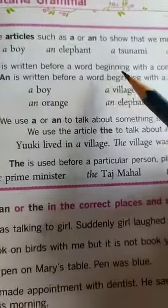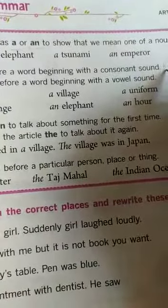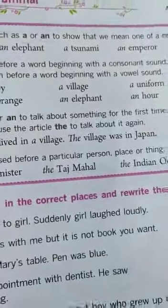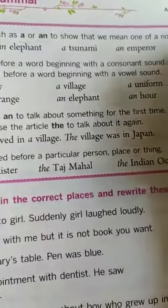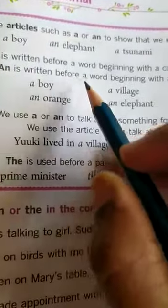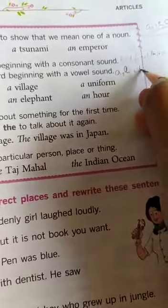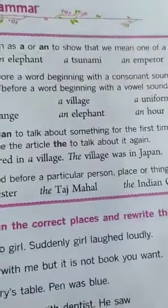'A' is written before a word beginning with a consonant sound. What is the consonant sound, children? Like B, C, D, F, G, K, L, M, N — except the vowels A, E, I, O, U — all are consonant sounds. 'An' is written before a word beginning with a vowel sound: A, E, I, O, U. If it is not the sound of a vowel, then we are not using 'an', children.